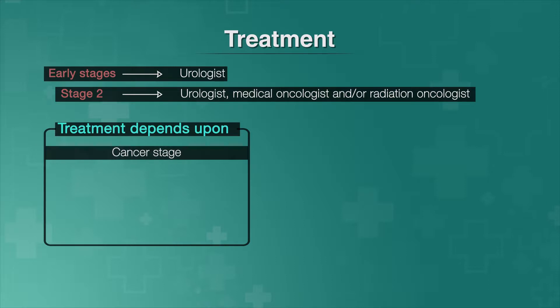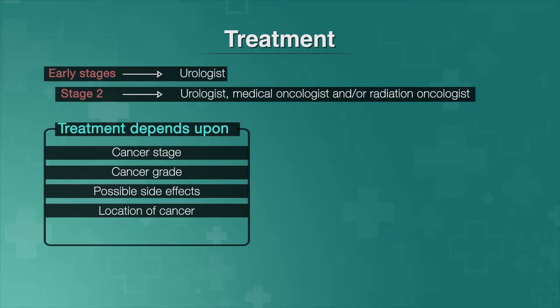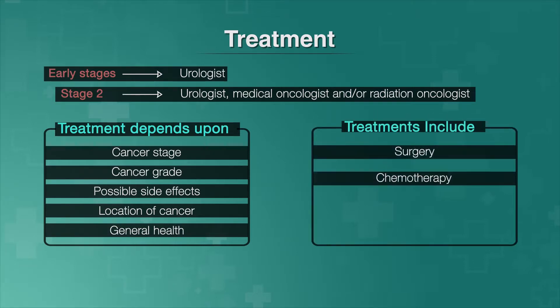Your treatment will depend on your cancer stage, cancer grade, possible side effects, location of cancer, and general health. Your treatment will probably include surgery, chemotherapy, radiation, and immunotherapy.